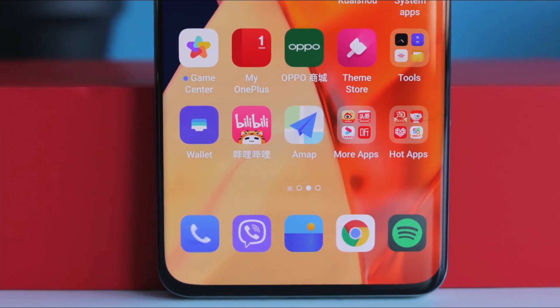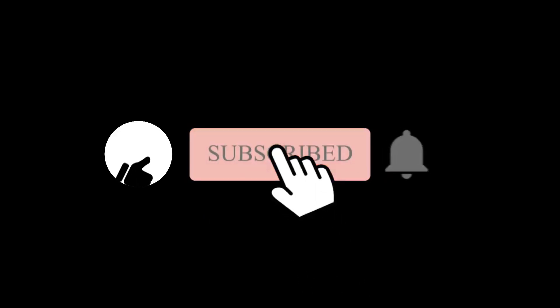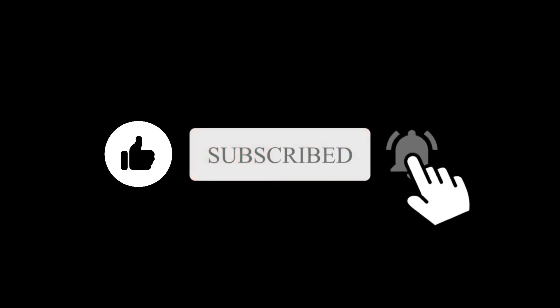So what do you think about the OnePlus 10 Ultra? Let me know in the comment section below. With that said, subscribe if you like and I will see you in the next one.